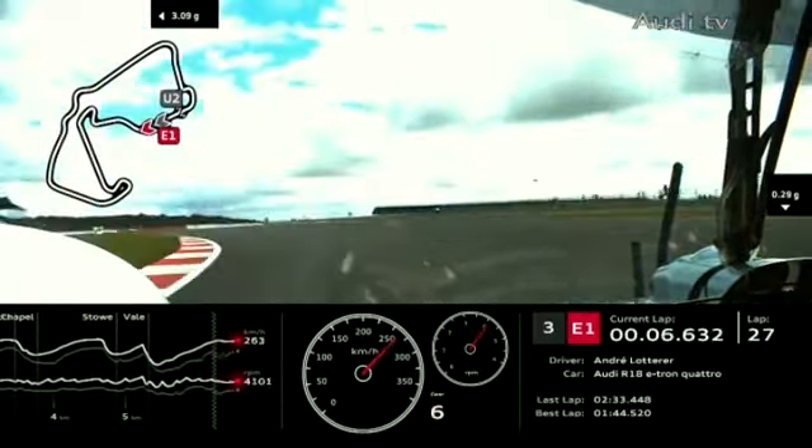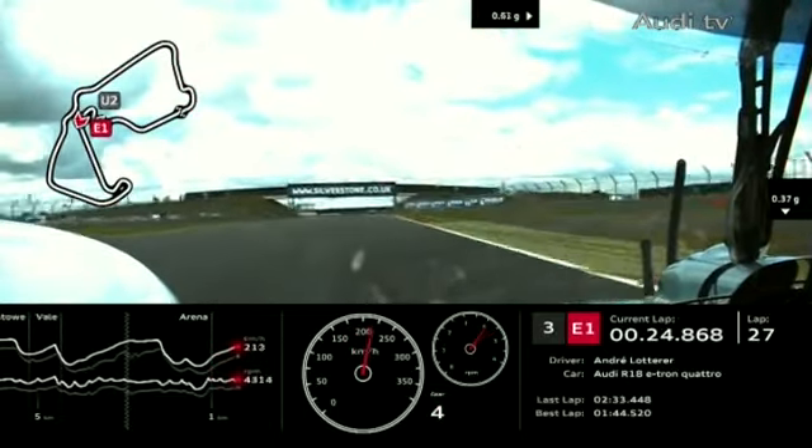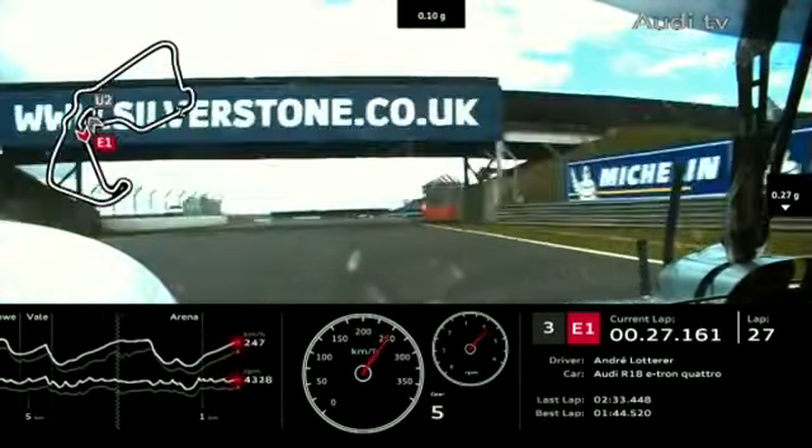Andre Lotterer took on board 56 litres of fuel out of his maximum 58 — he wouldn't have got another lap out of it. Tom Christensen also took 56.9 litres, but he was entitled to 60 litres — because he's not hybrid, he's allowed a little bit more. He got the extra lap in: Christensen did 27 laps plus the formation lap; Lotterer did 26 laps plus the formation lap. Alexander Wurtz came in after just 22 laps but now leads the race again.